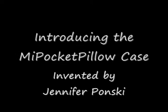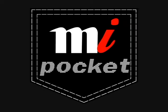Introducing the My Pocket Pillowcase. Did you know the My Pocket Pillowcase holds all different cell phone sizes? It has a Velcro closure which keeps your cell phones in place, and there's no more falling out of an open pocket. Regardless of the model, the Velcro means that earphones and chargers can be attached.